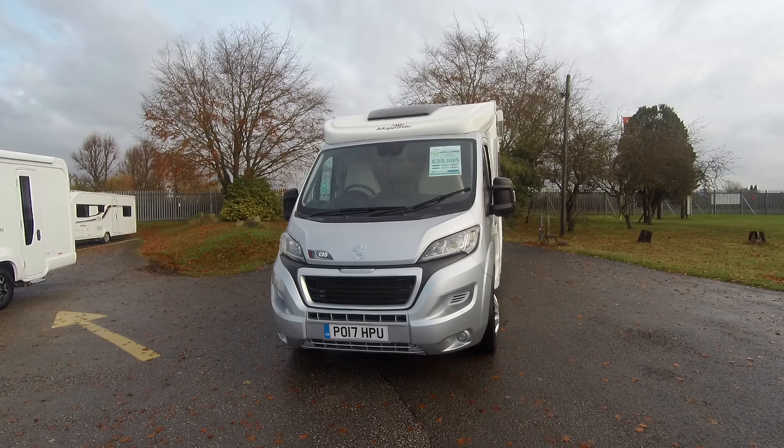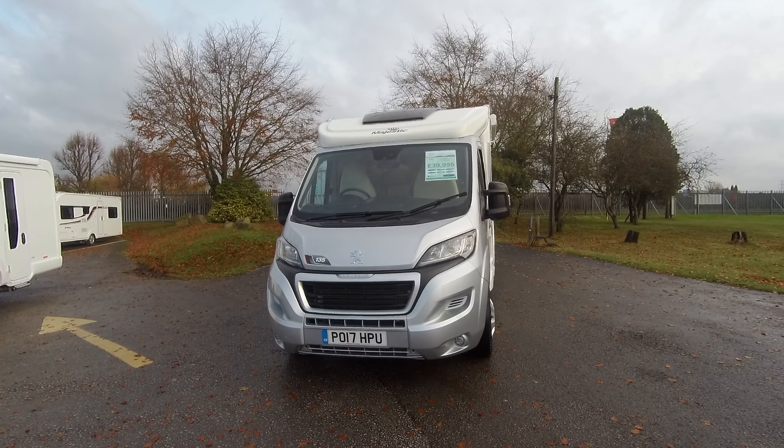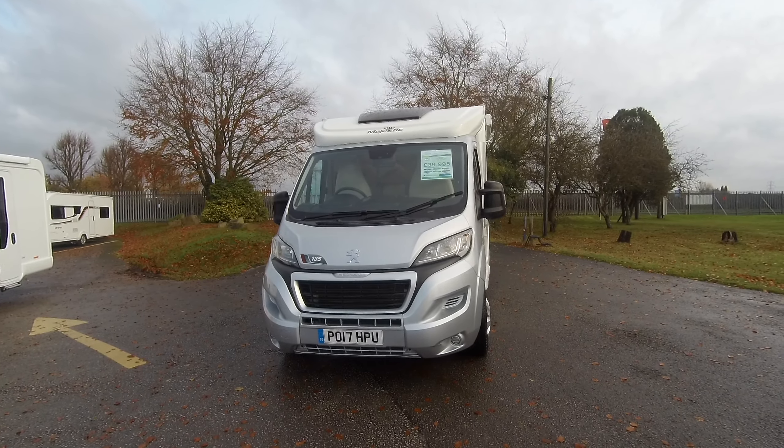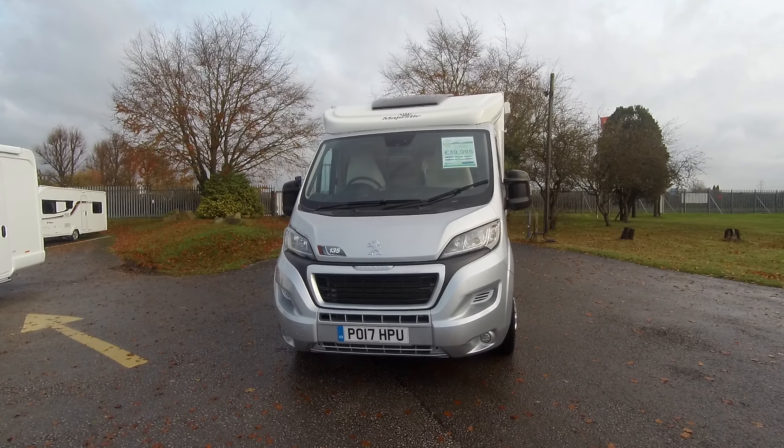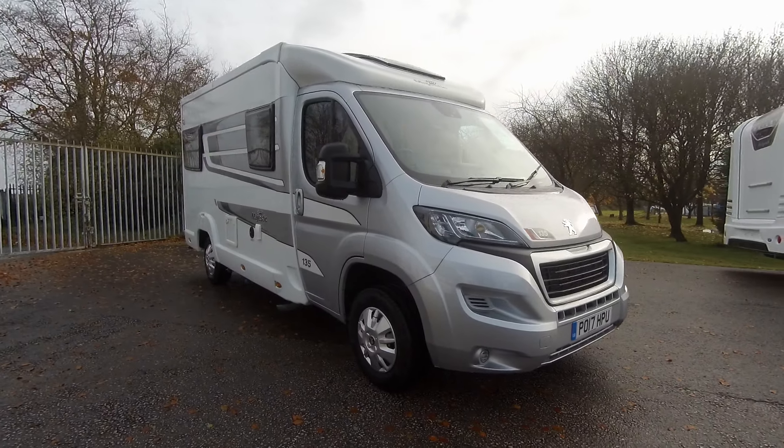Here at Donay Mott Leisure Kingdom we've got the used 2017 Elddis Majestic 135. It's a 2 litre engine which is 160 brake horsepower. It's under 6 metres, and as we look around the vehicle you'll see that it's in very good condition.